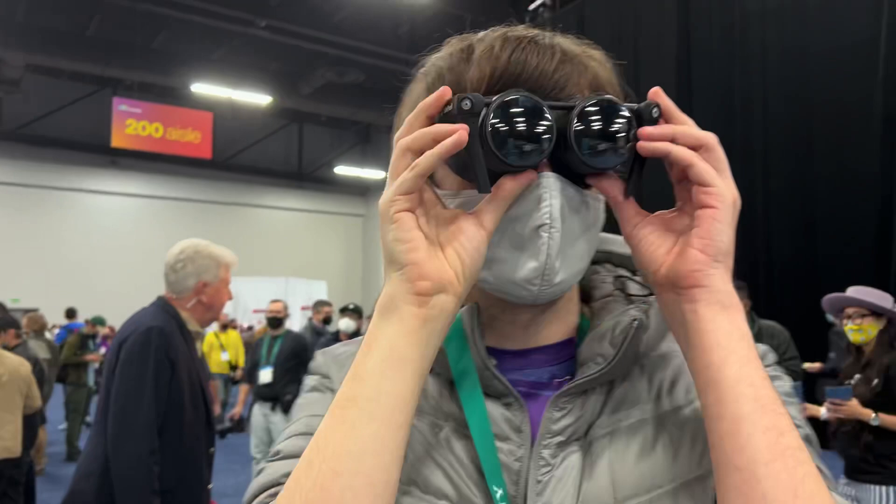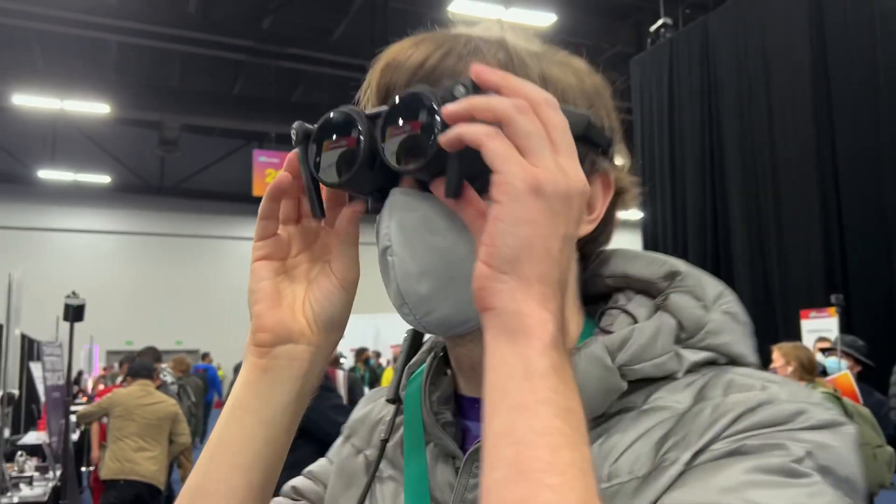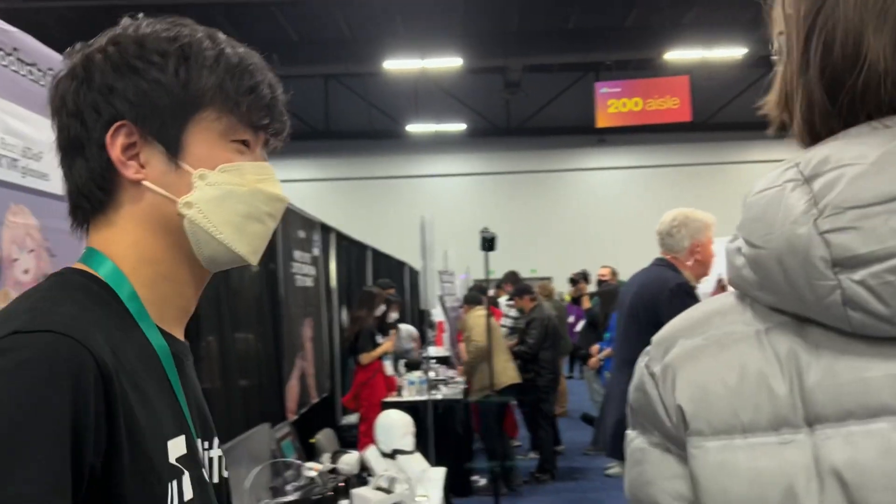My guess is they're using Copin displays because I don't think there's any other displays on the market that have that specification. These are not CEA tech, which is what I believe the actual ARPARA headset is using.